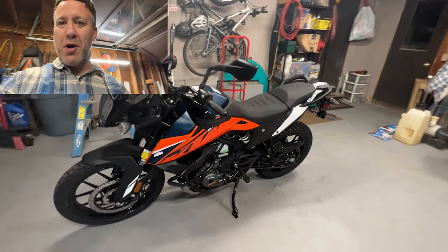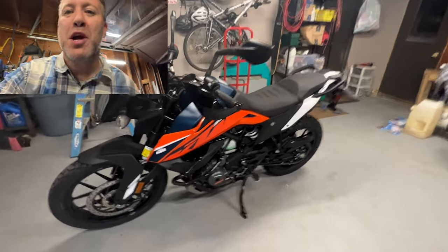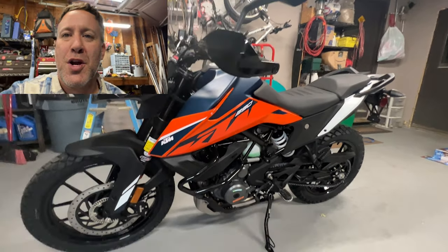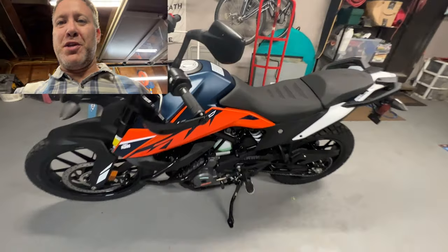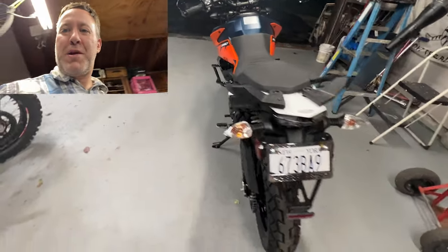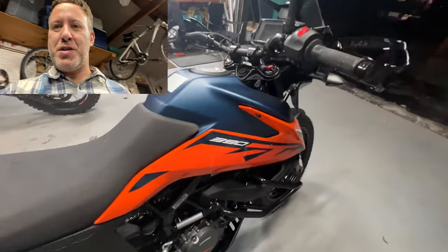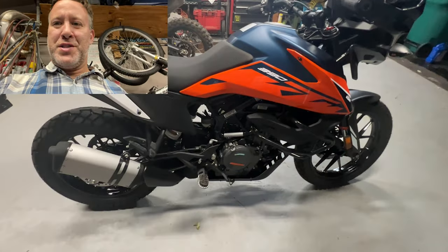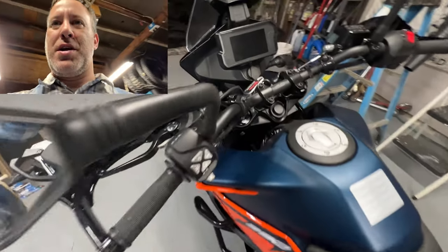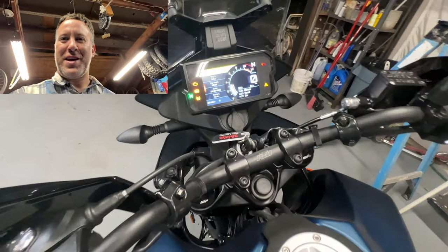We just got her home. I picked it up in Lockport, New York, so I had to drive an hour and a half to get it home. But here we are — the 2022 KTM 390 Adventure. I am really psyched about this bike. I literally just rolled it off the truck. My first impressions are: wow, she looks beautiful. I'm actually loving this color scheme. The build quality seems really nice. And I'm loving the TFT screen on this — that is so cool.